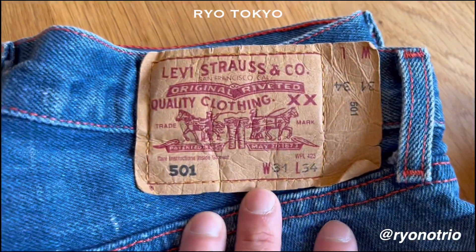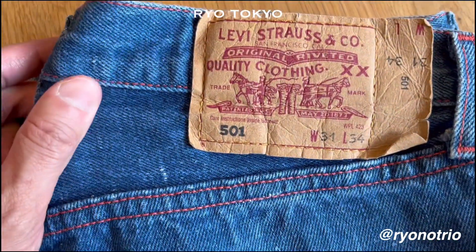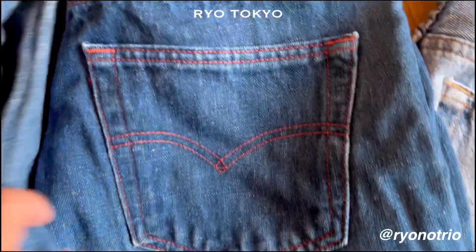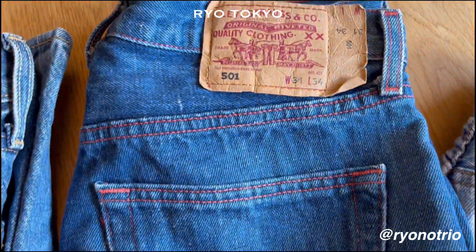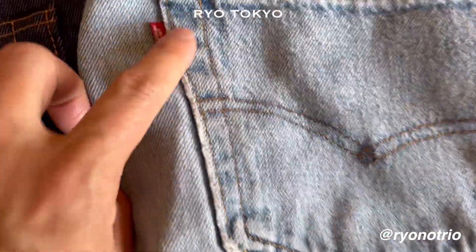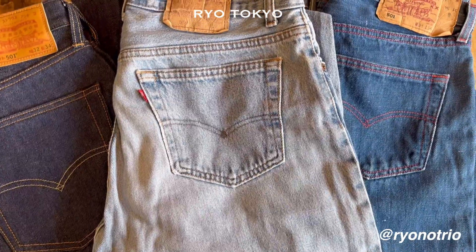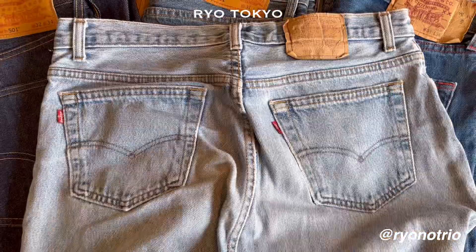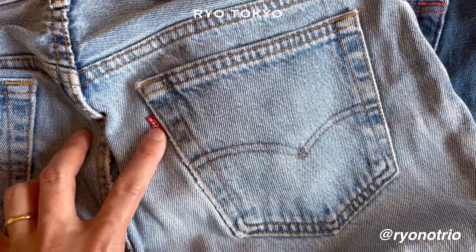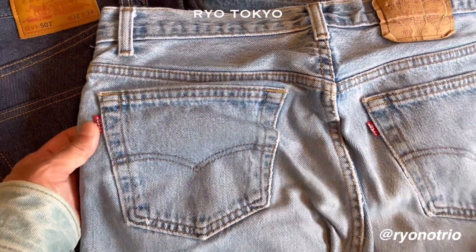And this is a Euro Levi's — also quite a unique piece. It's made with cotton linen, I think, so it has a kind of texture, and all stitches are red. It's also a 501, and this red tab says Levi's. This well-washed Levi's is also quite a rare piece because it has two red tabs in both pockets. I think this is a mistake — usually the red tab is just on the right pocket, but it also has one on the left. Two Levi's.